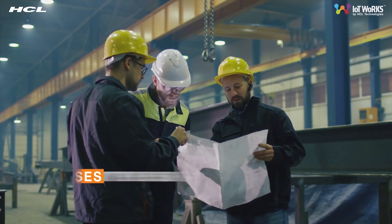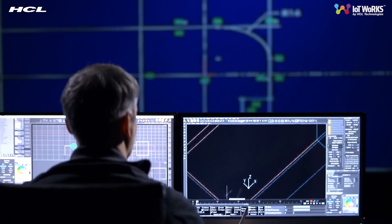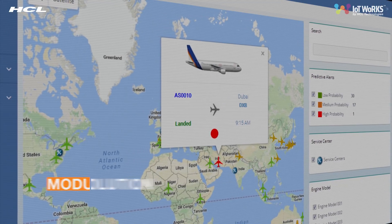Workforce productivity increases by more than 50%. The system connects the various components and systems of an enterprise onto a single platform.